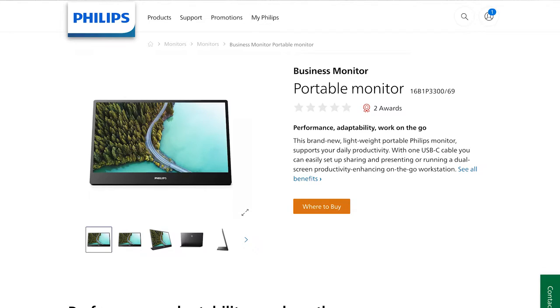What we have here is the Philips Business Portable Monitor 16B1P3300. It is a 15.6-inch portable monitor with a 60Hz panel and 1080p resolution, packed in a rather solid chassis with a very magnificent stand.